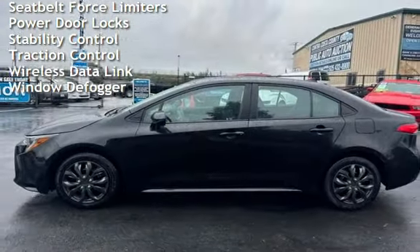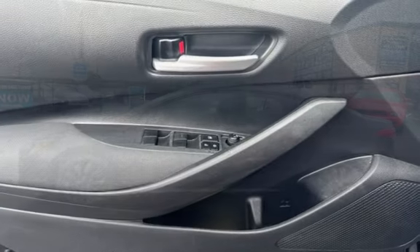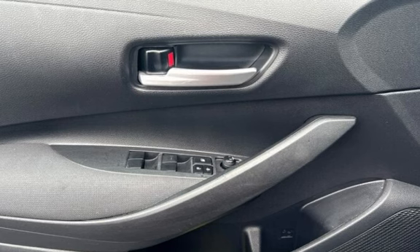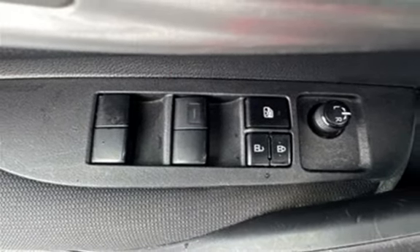Smartphone integration, digital odometer, external temperature display, child seat anchors, seat belt force limiters, power door locks, stability control, traction control, wireless data link, and window defogger.